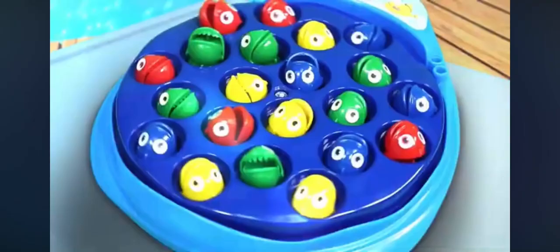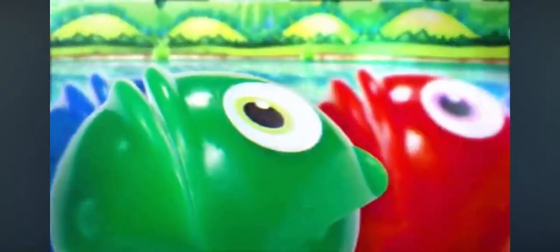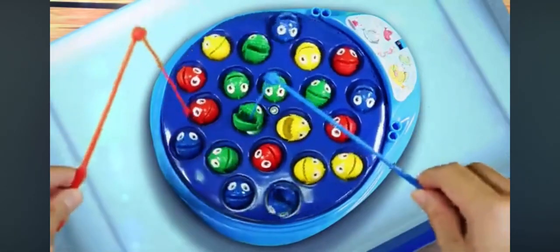The fish pool makes wave-like motions as it spins around, and the colorful fish pop their heads up and down to eat. Quick, hook the fish when it opens its mouth!